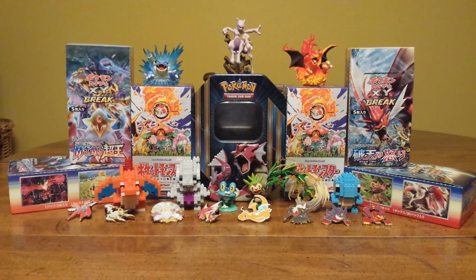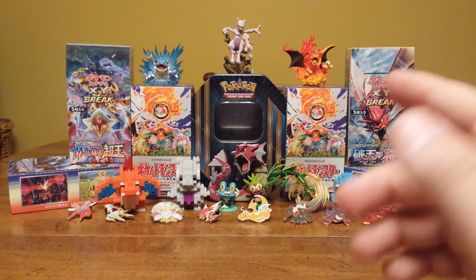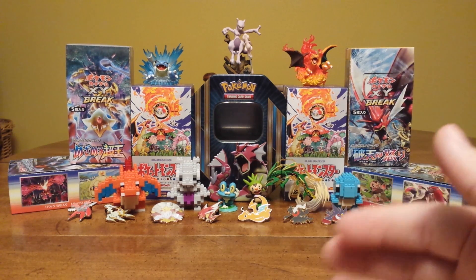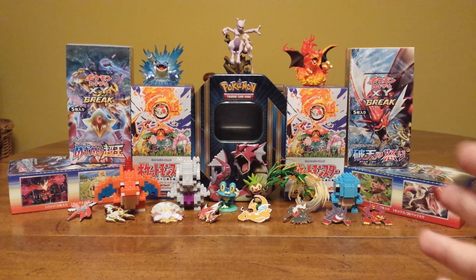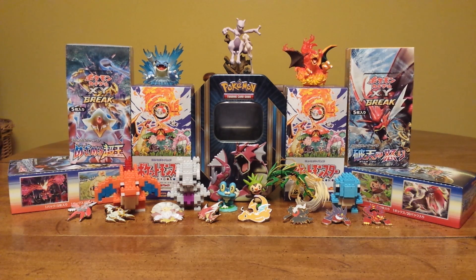I'm going to have a Bulk Cards by Mel coming up soon. More videos, more product opening, and Evolutions is right around the corner, so definitely stay tuned for that. Thank you guys for stopping by. PokeMark Clerk. Have a great day. Bye-bye.